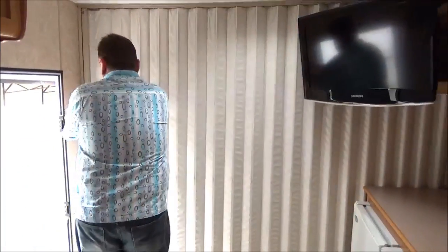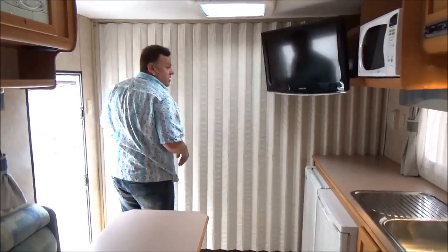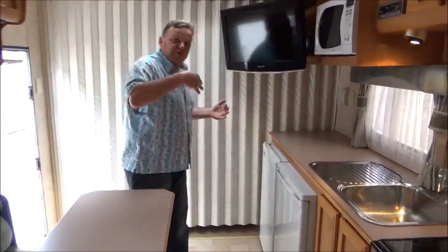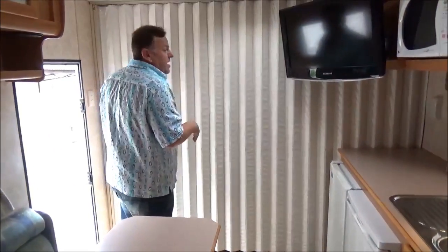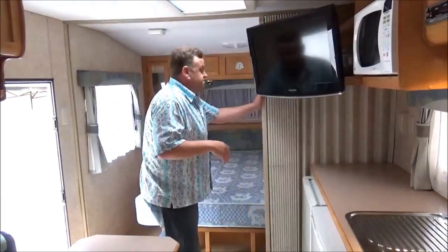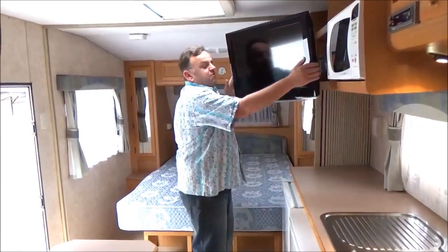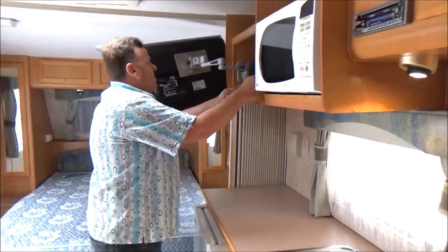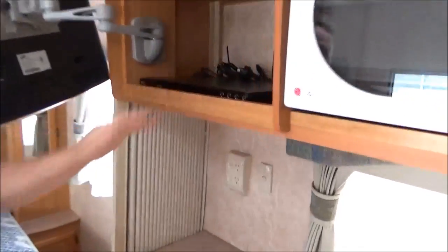We've got the old Constantina door, so that's separation number one. There's another one there — there are three doors, so we've got effectively a full room van. Great stuff. There's a nice DVD player there as well.